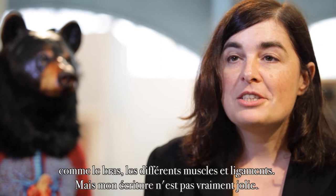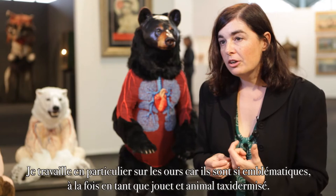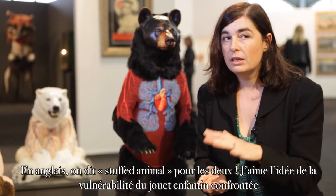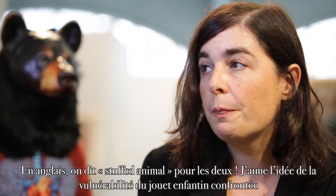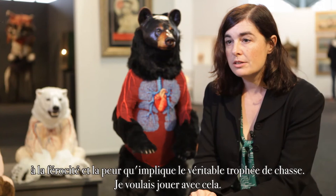I thought maybe I'll embroider it. And then I somehow made the jump to doing organs. Bears work particularly because they're so iconic, both as the toy and as the taxidermied animal — in English, we say stuffed animal for both. So I liked the idea of the vulnerability of the childhood toy with the ferociousness and the fear involved with the huge taxidermied trophy, and wanted to play with that.